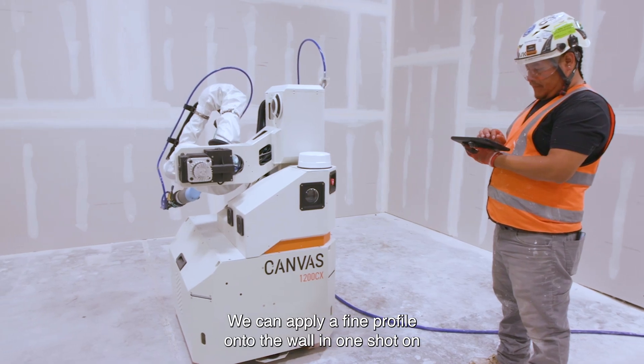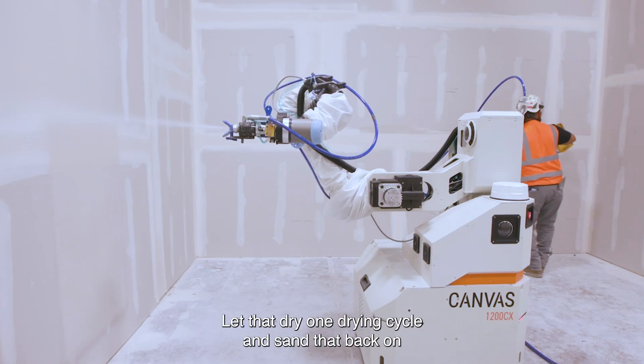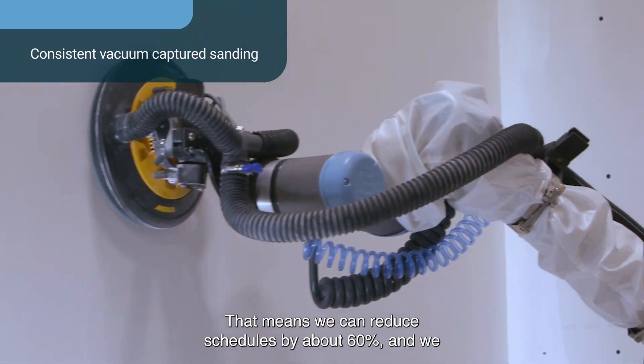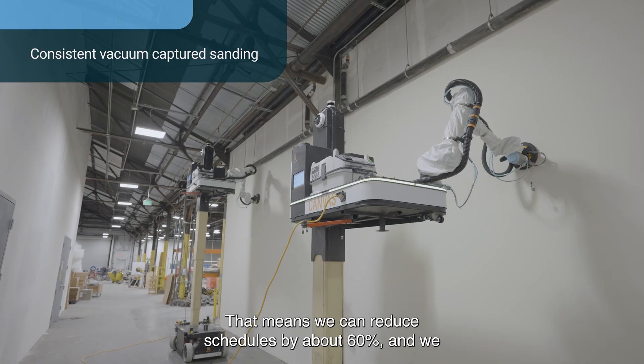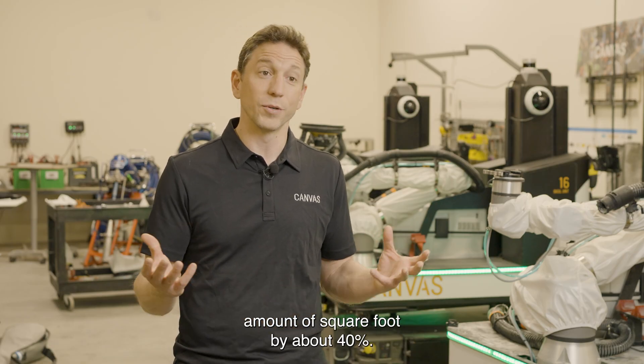We can apply a fine profile onto the wall in one shot on the first day, let that dry one drying cycle, and sand that back on the second day. That means we can reduce schedules by about 60% and we can reduce the amount of labor it takes to produce the same amount of square footage by about 40%.